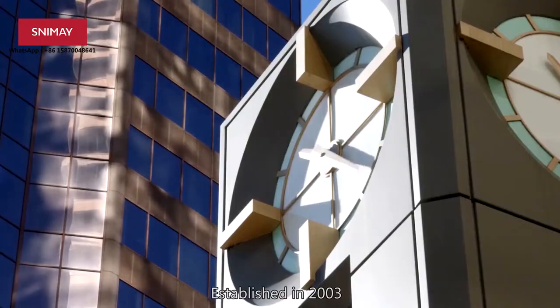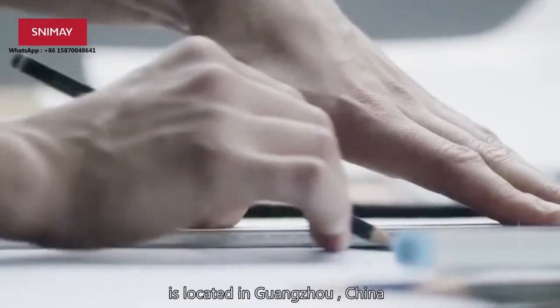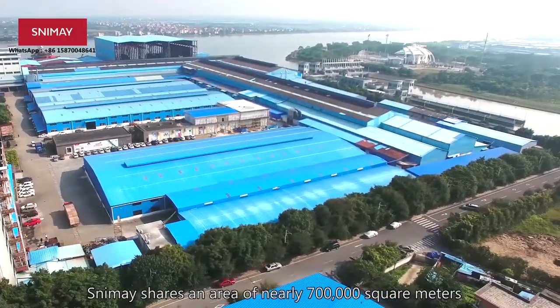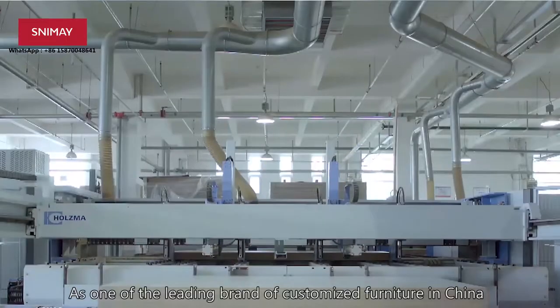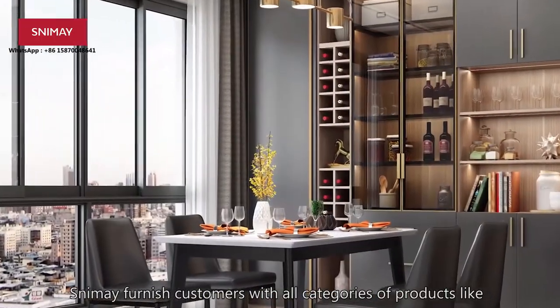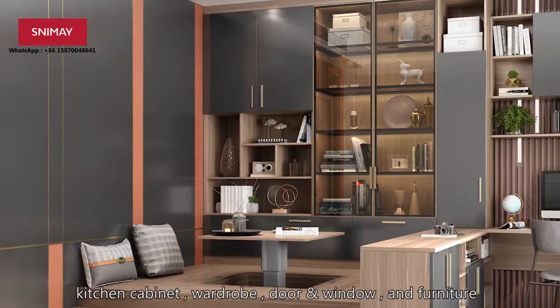Established in 2003, Guangzhou Siniman Home Correction Limited is located in Guangzhou, China. With two factories in Guangzhou and one factory in Hubei, Siniman shares an area of nearly 700,000 square meters. As one of the leading brands of customized furniture in China, Siniman furnishes customers with all categories of products like kitchen, cabinet, wardrobe, door, window and furniture.